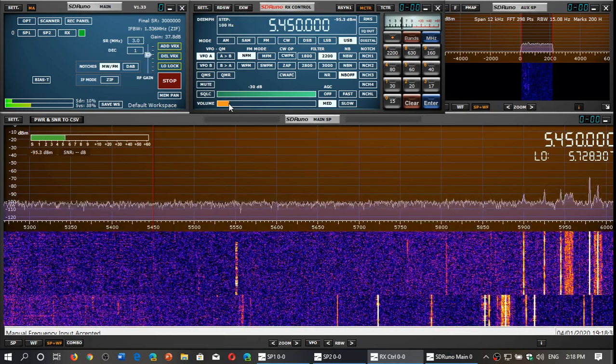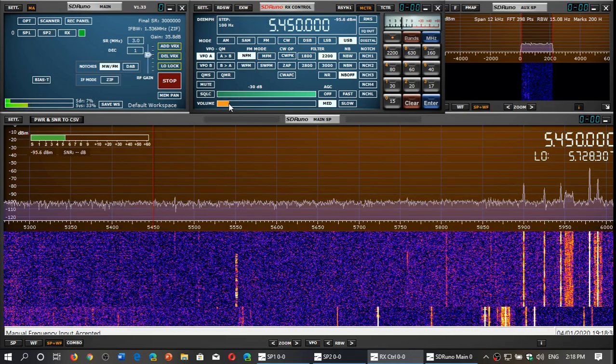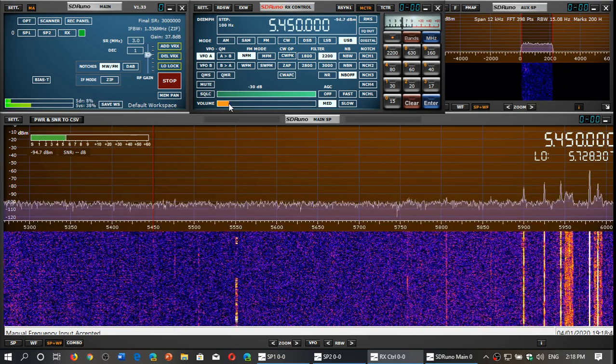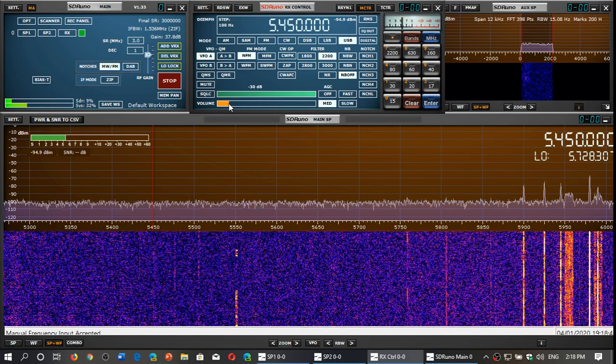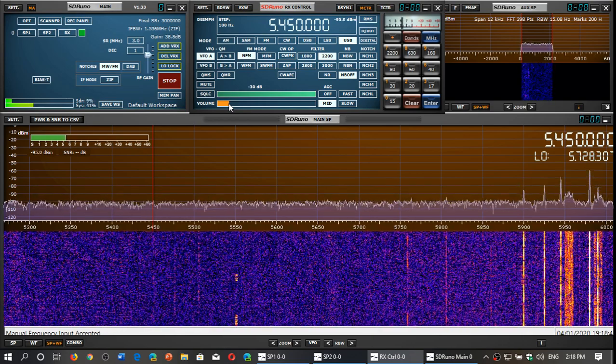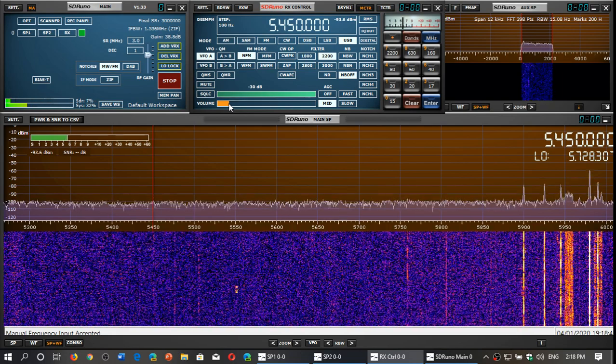Welcome to the Shortwave Radio channel. This is another video with some of my top frequencies and favorite frequencies for different reasons. The first one was interesting - if you haven't seen that video, it's about the U.S. Air Force and its global communication system.